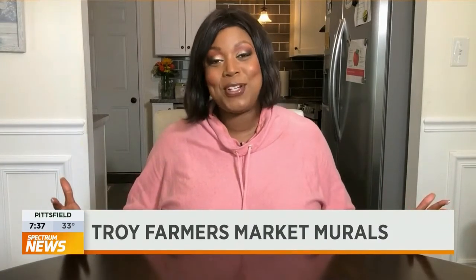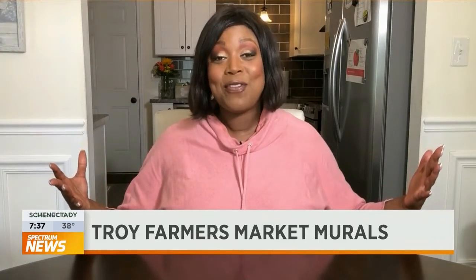Good morning, Tomati. Good morning, Dan. Good morning, everybody. Happy Hump Day. I pray this finds you safe and healthy and ready to uplift your spirits with some beautiful handcrafted artwork in Lansingburg, because the Troy Waterfront Farmers Market has moved inside through the end of March, and they have painted murals throughout the building at 865 2nd Avenue.